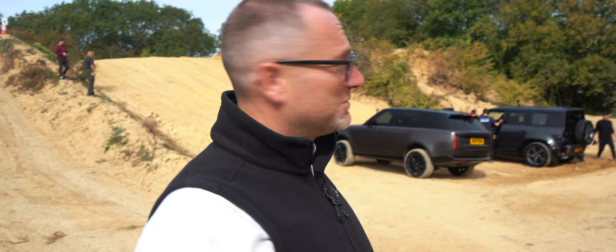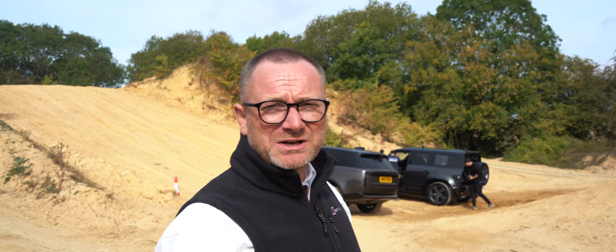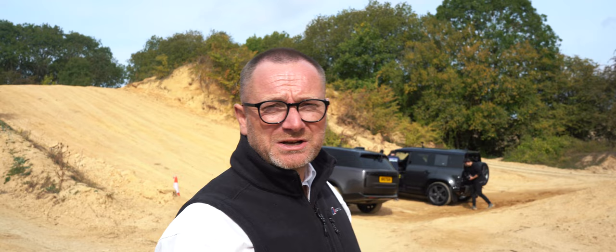The Defender's first challenge is up against the winner from the last challenge, where the Range Rover successfully beat the Bentayga in what I don't think we can call a drag race, but a race to the top of the big hill. So let's see how the Defender gets on.